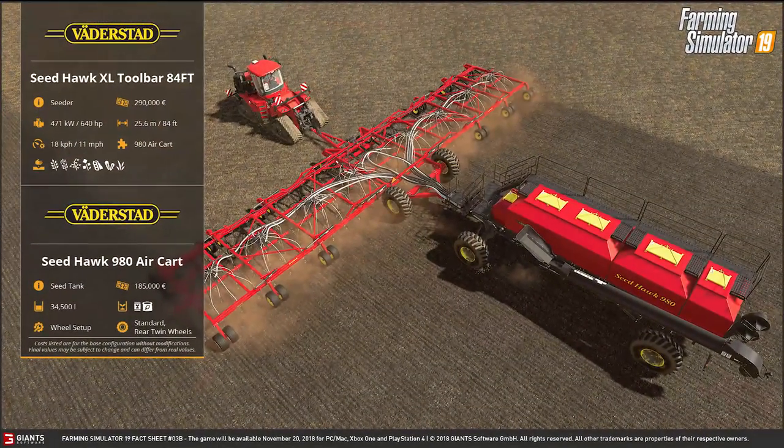Let's get to the next fact sheet, which is the Waderstead Seatalk XL Toolbar 84 feet, a CETA implement. You need 471 kilowatts, respectively 640 horsepower, to run it. It will move at 18 kilometers per hour or 11 miles per hour work speed. It will cost you 290,000 euros, with a working width of 25.6 meters or 84 feet. It will work in conjunction with a 980 air cart, and it can seed wheat, barley, oats, canola, soybeans, radish, and grass.